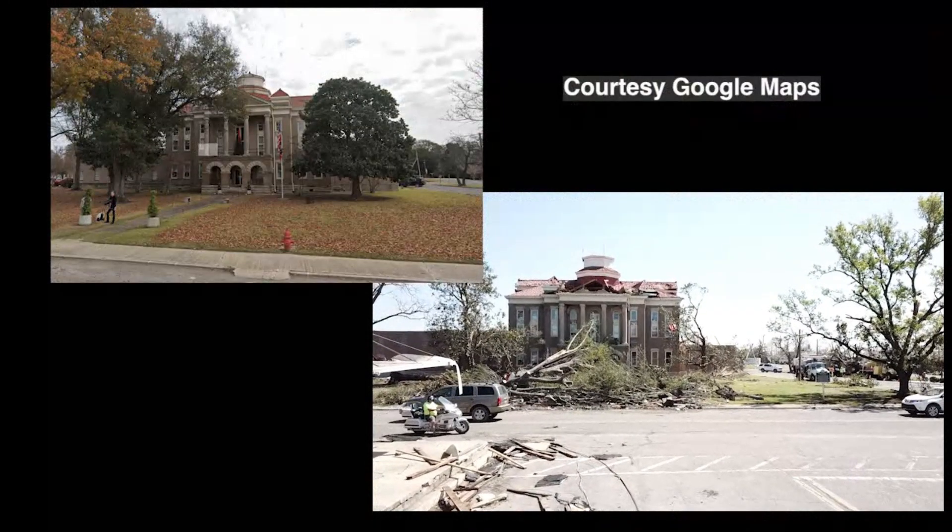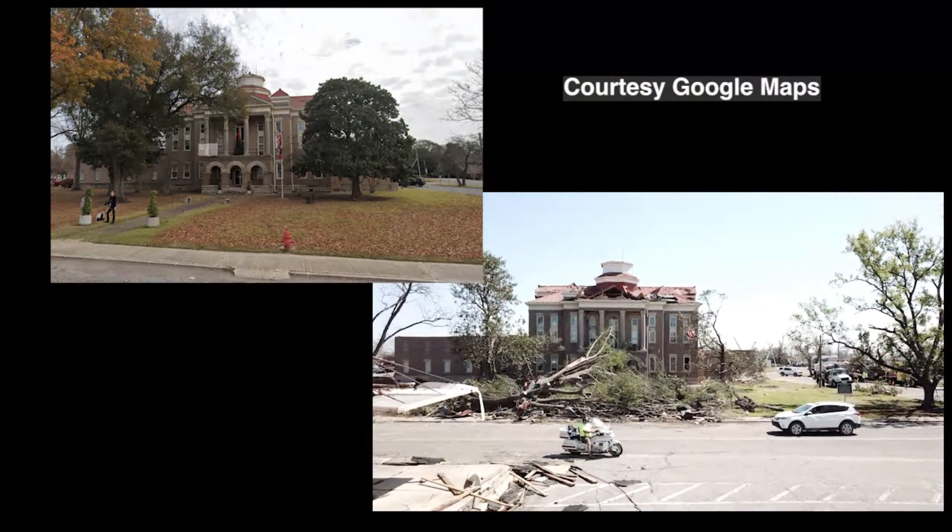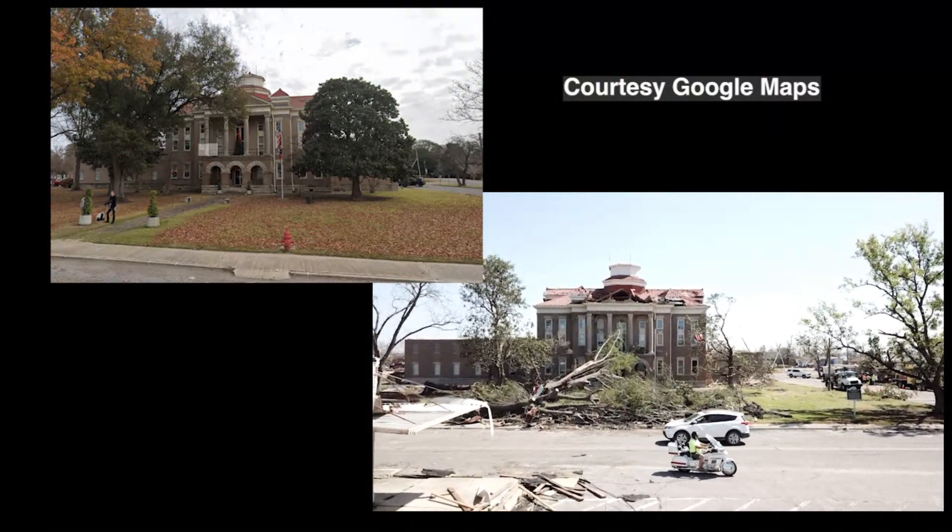In the upper left, the courthouse as it was. In the lower right, the courthouse as it stands today — still standing, but with significant damage.